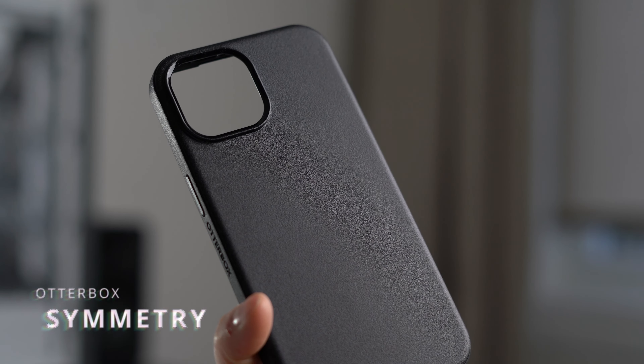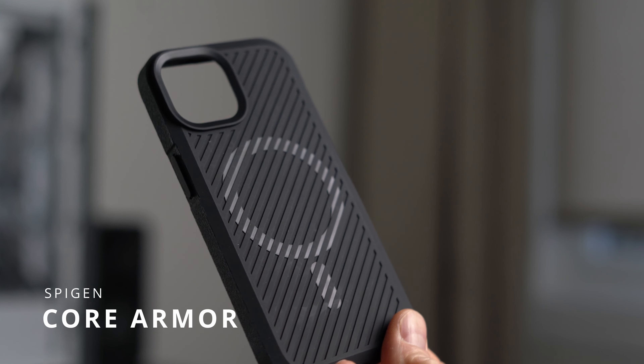Hey, what's up? John Charette here. Today I'm reviewing three very comparable phone cases: the Otterbox Symmetry, a Spigen Core Armor, and a Kadabi Sheath. Let's see how they compare to each other and which one I recommend.